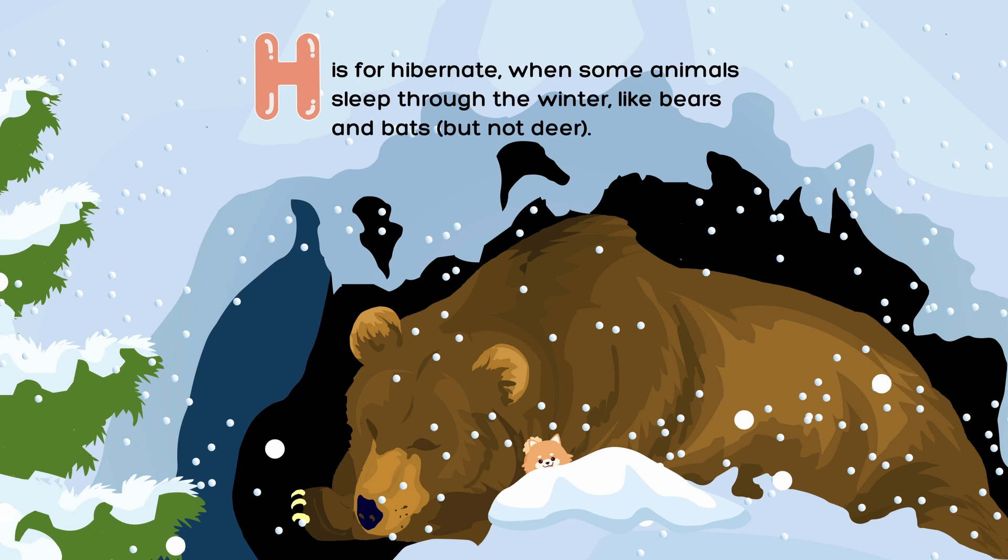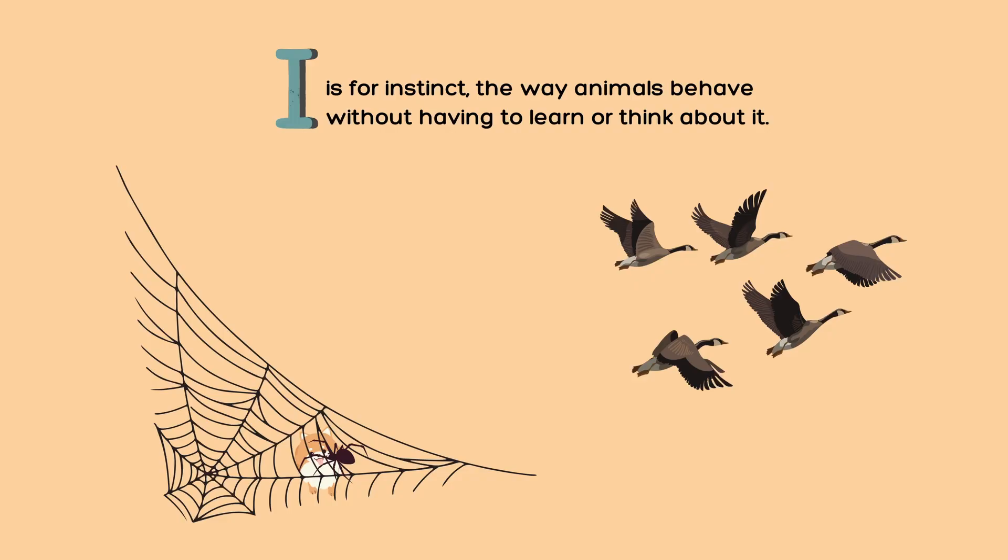H is for hibernate, when some animals sleep through the winter, like bears and bats, but not deer. I is for instinct, the way animals behave without having to learn or think about it.